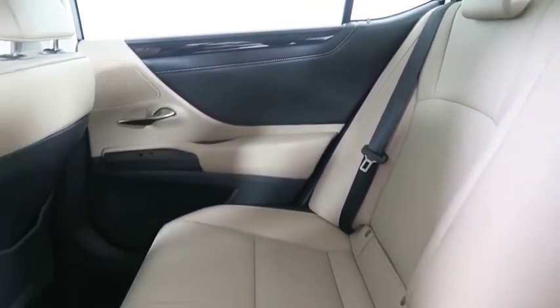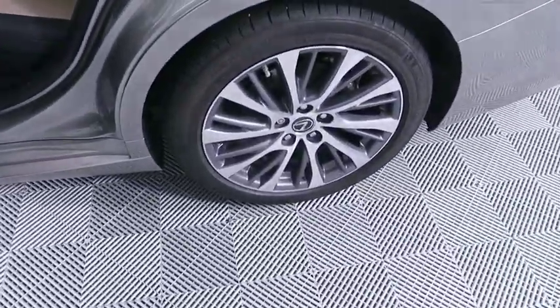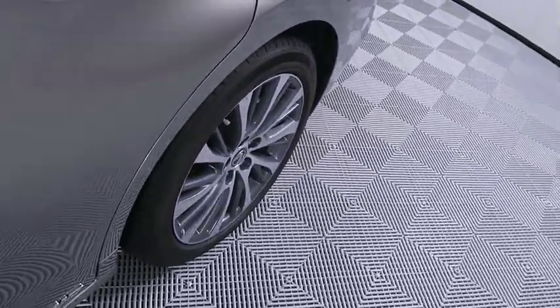Leather-wrapped steering wheel, adjustable steering wheel, power steering, cruise control, aluminum wheels, four-wheel disc brakes, keyless start, floor mats, premium sound system.